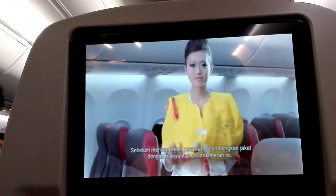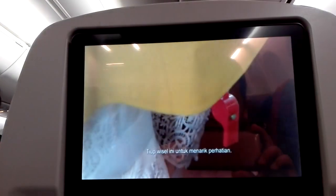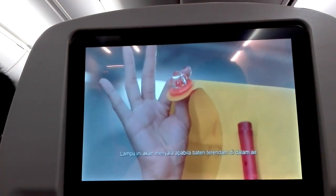To inflate the life jacket, pull the inflation tab when at the exit. The tube is for manual inflation. There is a whistle to attract attention, and the light will come on automatically when in contact with water.